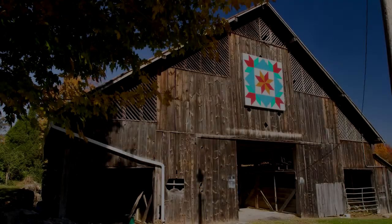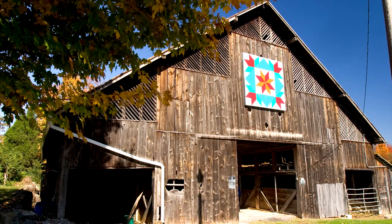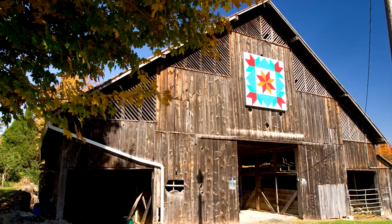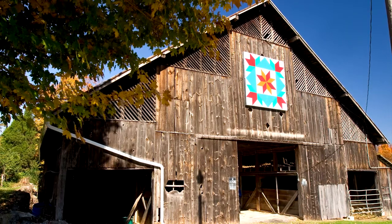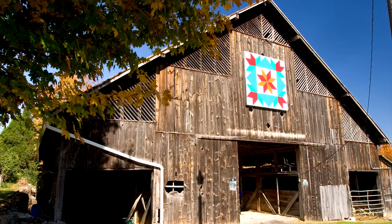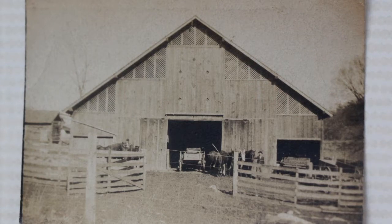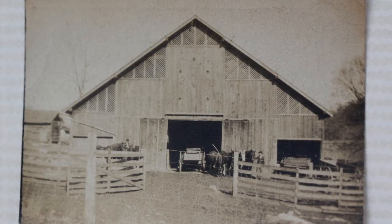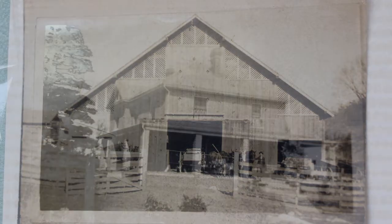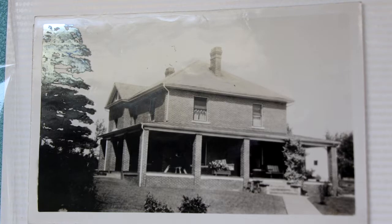The quilt that I am showing was pieced and quilted by my grandmother Barbara Swadley Thomas, some hundred and fifty plus years ago. The pattern or design is the Star of Lamo on the inside and Swallows in the Window on the outside. The barn which it is displayed on was built in 1898, and the house on the property was built in 1915.